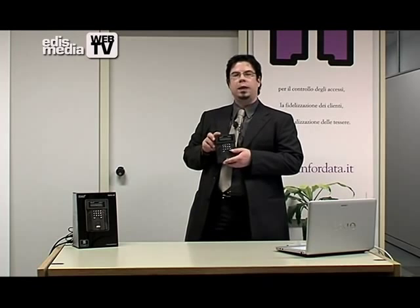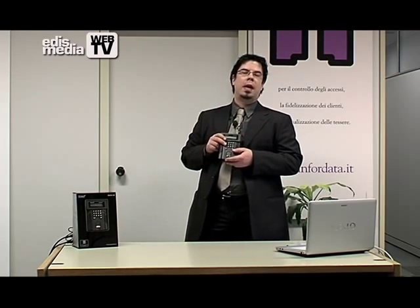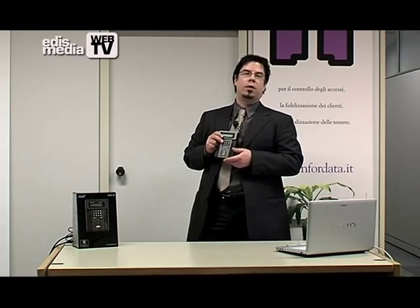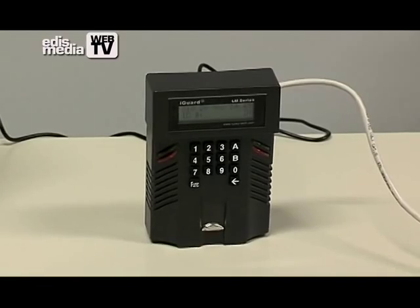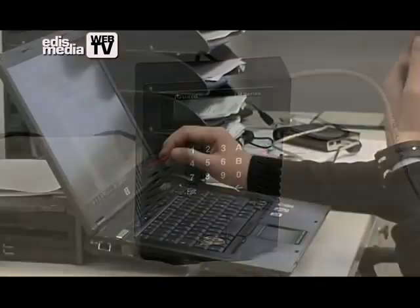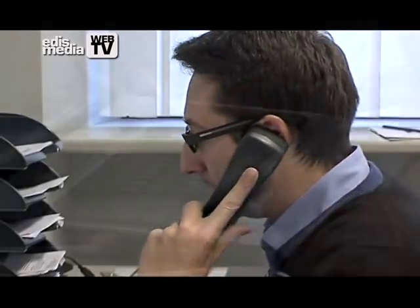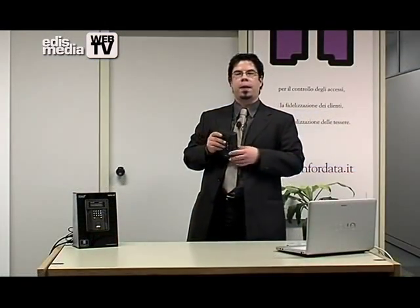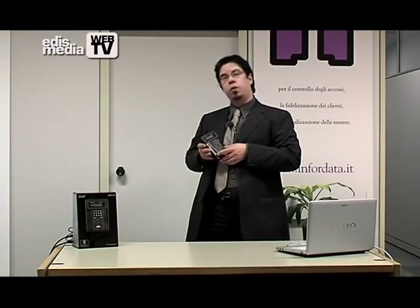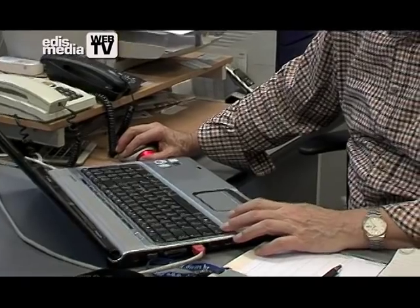iGuard is the only device with an integrated web server. That means there is no need for any special software to be installed on your PC to make it work properly. Just connect the device to the corporate LAN network and then, from any computer with an internet browser, type the IP address of the device to access the administration. iGuard is also a plug and play device, which means it can be installed in a few minutes and is very simple to use.